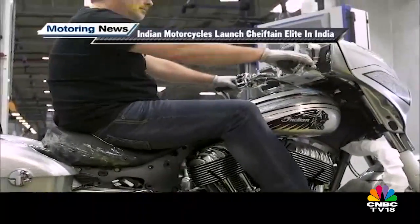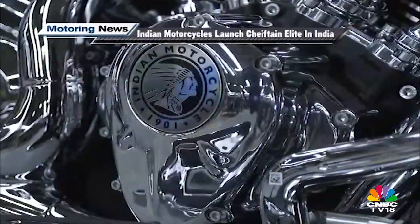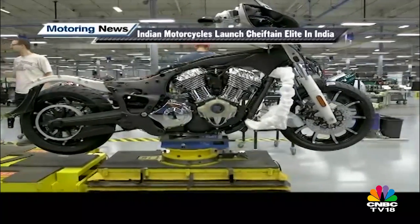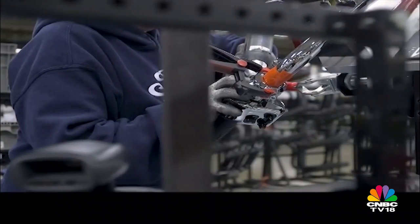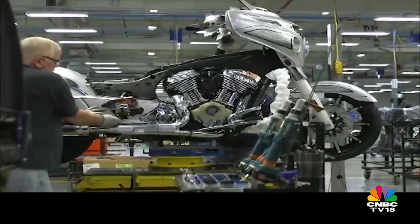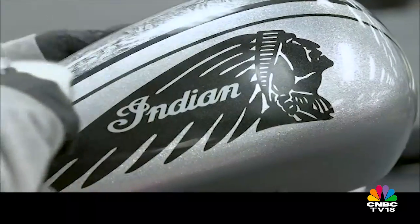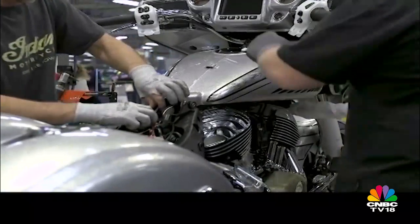Speaking of premium vehicles, Indian Motorcycle launched the Chieftain Elite this week at an ex-showroom price of Rs 38 lakh. The Elite variant of this premium bagger uses the same powertrain and is limited to 350 units worldwide. The Bluetooth-enabled infotainment and navigation system comes standard, and it features a special high-flake silver paint inspired by the Black Hills mining region of South Dakota in the United States.